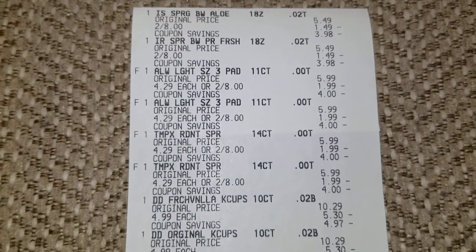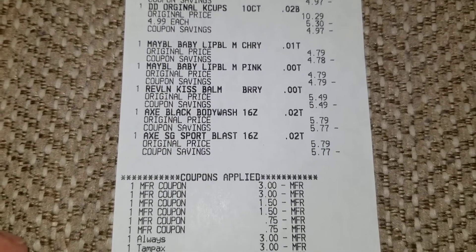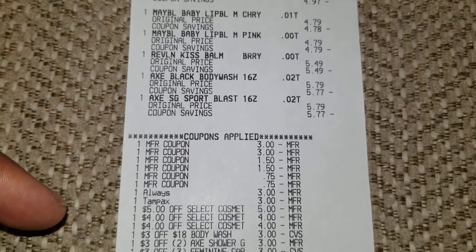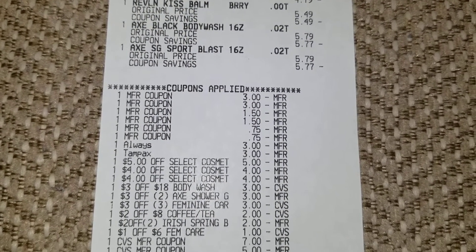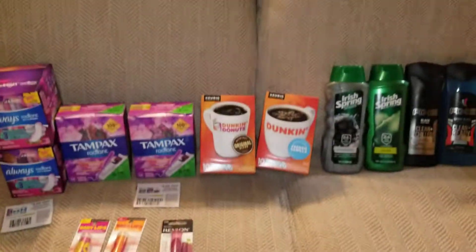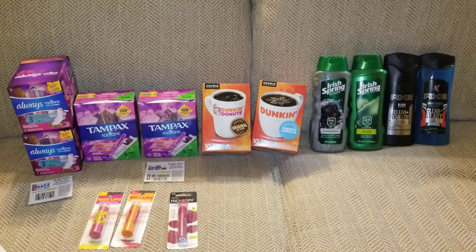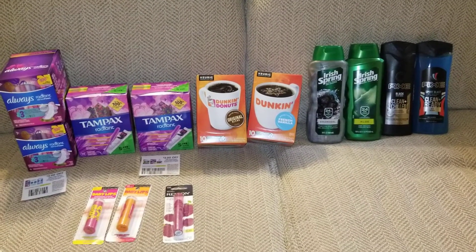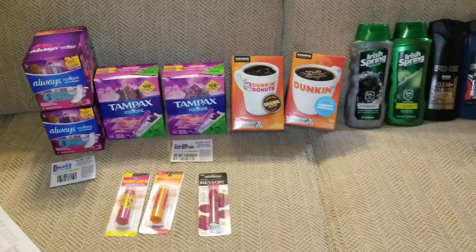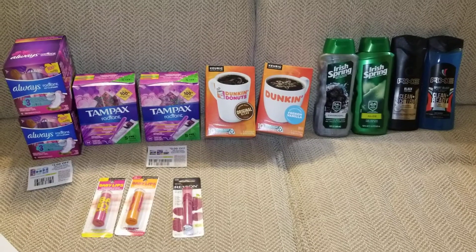Let me show you the receipt as proof. You can see the products and prices, then the coupons — the Always and Tampax show the digital that glitched — along with the CRTs and the Extra Care Bucks I used. Total out of pocket: $0.13, and I got back $8 in Extra Care Bucks plus hopefully $3 from Ibotta. If this is something you need, go out and get it. Thanks for watching — subscribe, like, and I'll see you guys next time!